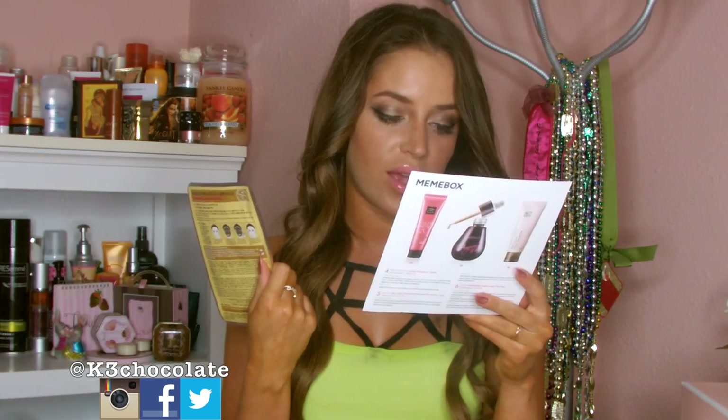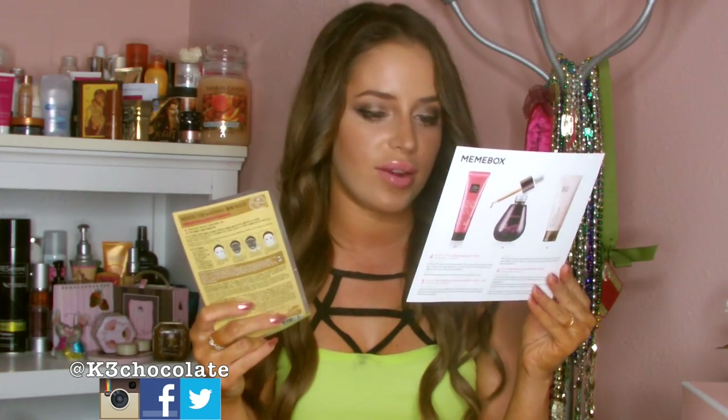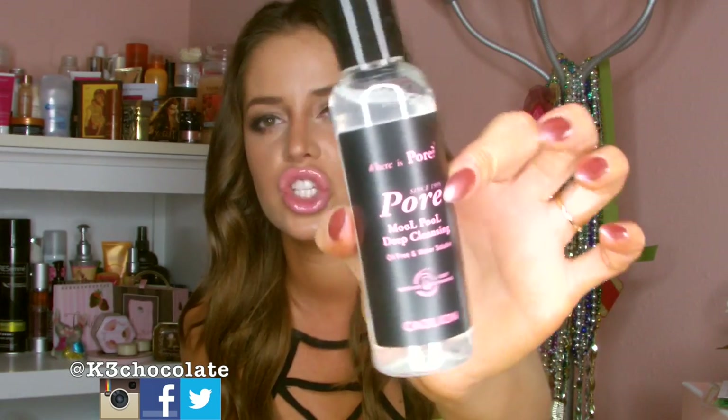The second thing is the Dewy Tree Ginseng Nutritious Black Mask. This is also full size and it retails for $4. All the writing is in Korean, so it's a good thing they include a little pamphlet that explains everything — what each product is and how it's used. Next is the Mopool Deep Cleanser, oil-free and water-soluble. This is also 75ml, which is full size, and it retails for $19. I like that it's oil-free because I hate oily cleansers and I have eyelash extensions so I can't use oil anyway. It looks like a jelly substance, and a lot of Asian skincare is supposed to be really, really good.